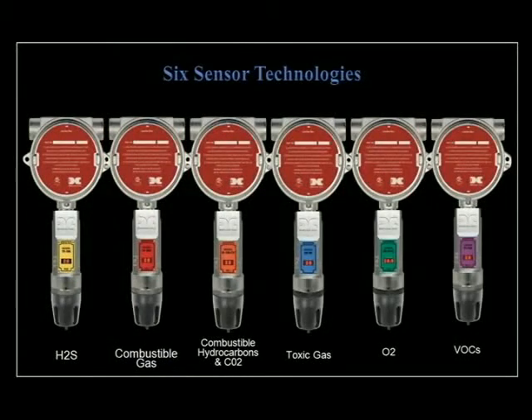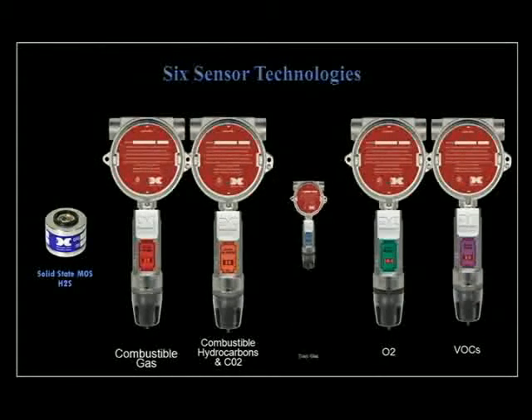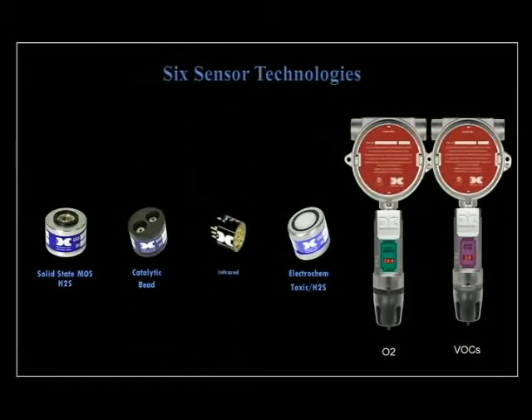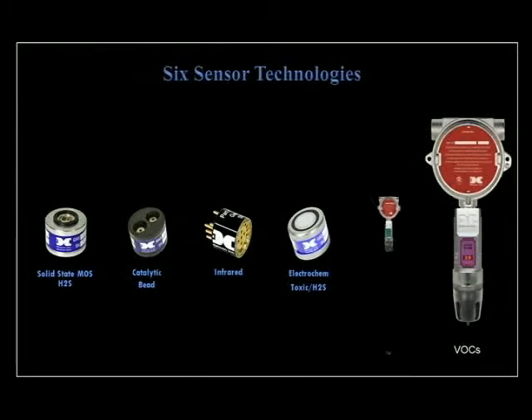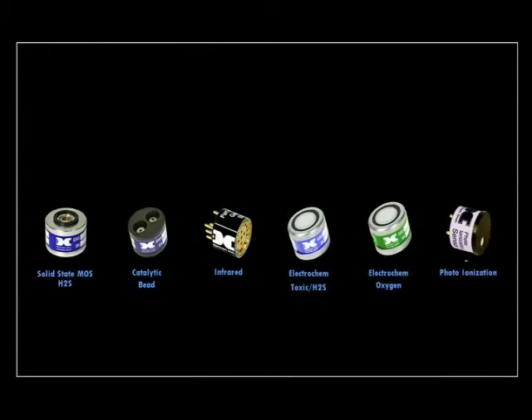The Model 700 features six distinctive gas detection technologies to service a wide range of industrial applications: a proprietary metal oxide semiconductor H2S sensor and an electrochemical sensor also for H2S, both performance certified to ISA standards; catalytic bead for combustible gases and infrared technology for combustible hydrocarbons, both performance certified to CSA standards; high quality electrochemical sensors for a wide range of toxic compounds and for monitoring oxygen deficiency levels; and a photo ionization detector (PID) to monitor low levels of volatile organic compounds in a growing number of industrial applications. All Model 700s have easy plug-in, field replaceable sensors to facilitate on-site maintenance with minimal outside support.